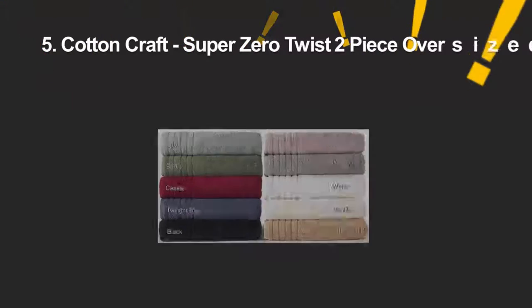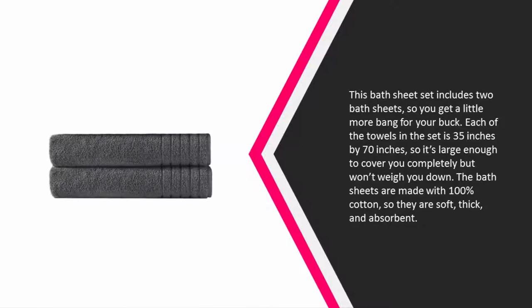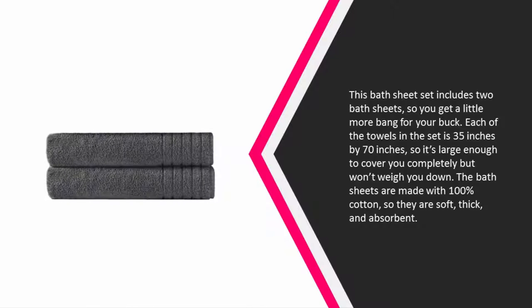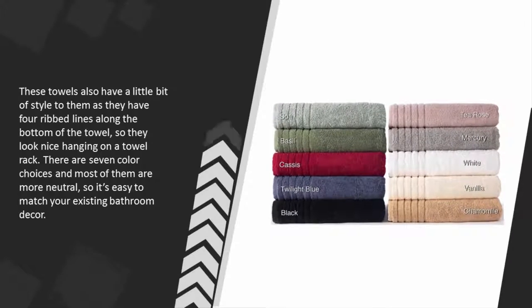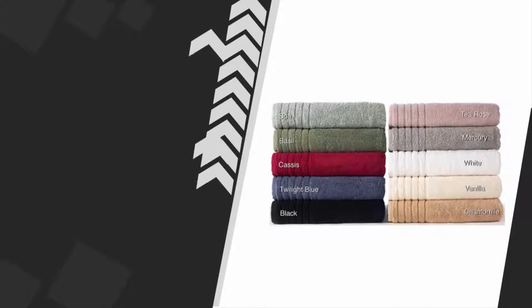Starting our list at number 5. This bath sheet set includes 2 bath sheets, so you get a little more bang for your buck. Each of the towels in the set is 35 inches by 70 inches, so it's large enough to cover you completely but won't weigh you down. The bath sheets are made with 100% cotton, so they are soft, thick, and absorbent. These towels also have a little bit of style to them as they have 4 ribbed lines along the bottom of the towel, so they look nice hanging on a towel rack. There are 7 color choices and most of them are more neutral, so it's easy to match your existing bathroom decor.